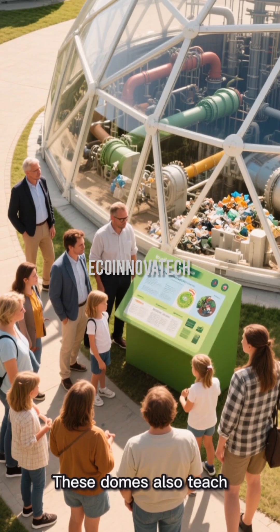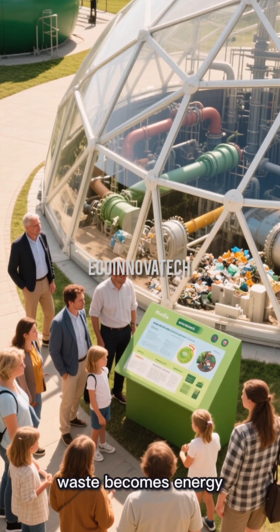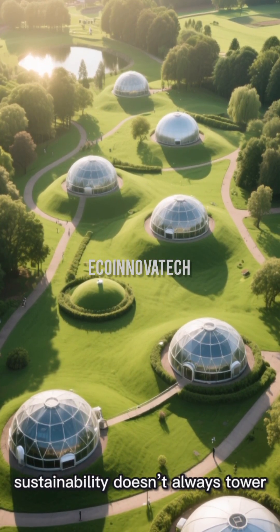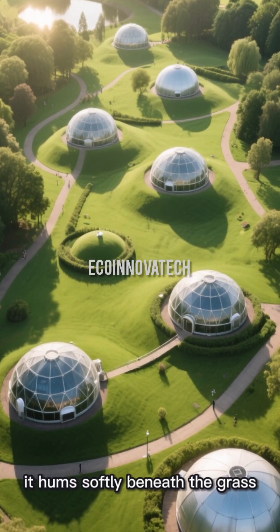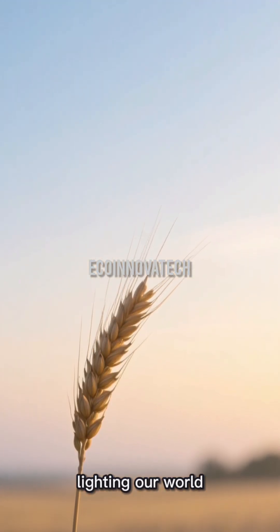These domes also teach. Visitors can see how organic waste becomes energy, right beneath their feet. It's a small circle with a big lesson: sustainability doesn't always tower — sometimes it hums softly beneath the grass. Follow EcoInnova Tech for more quiet revolutions lighting our world.